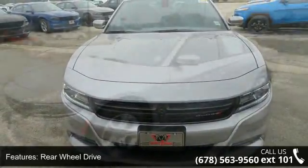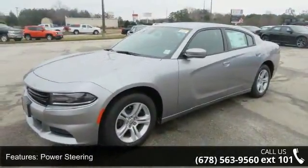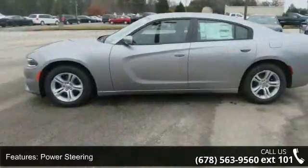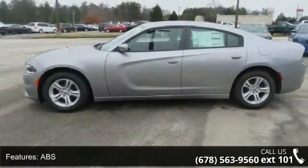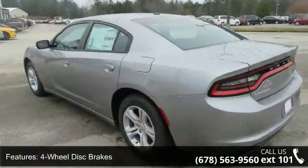This vehicle's top features include rear-wheel drive, power steering, ABS, 4-wheel disc brakes, brake assist, aluminum wheels, rear defrost, daytime running lights, automatic headlights, and MP3 player.